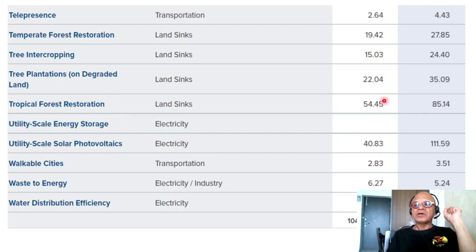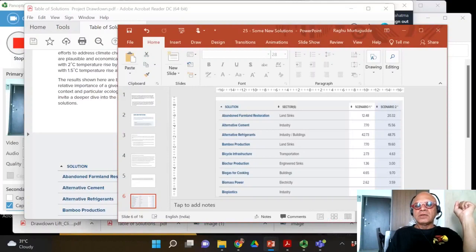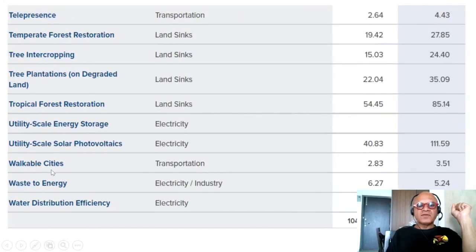Tropical forest restoration is a no-brainer and has significant savings: 54.45 gigatons for the 2°C warming target and 85.14 gigatons for the 1.5°C target. Utility-scale energy storage numbers are not given, but utility-scale solar photovoltaics show 40.83 and 111.59 gigatons between 2020 and 2050 — significant numbers. Walkable cities, waste to energy, and water distribution efficiency all contribute, with the externality of ensuring safe and sufficient water availability. Water distribution efficiency for electricity can also be very useful in reducing emissions.